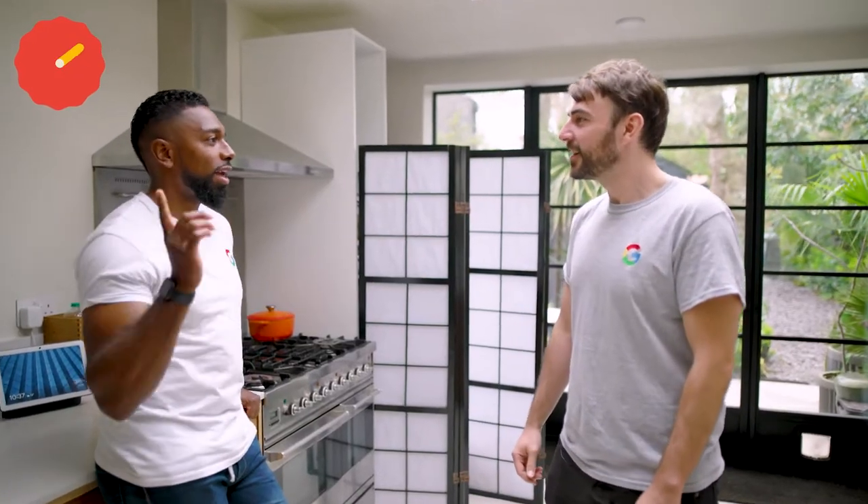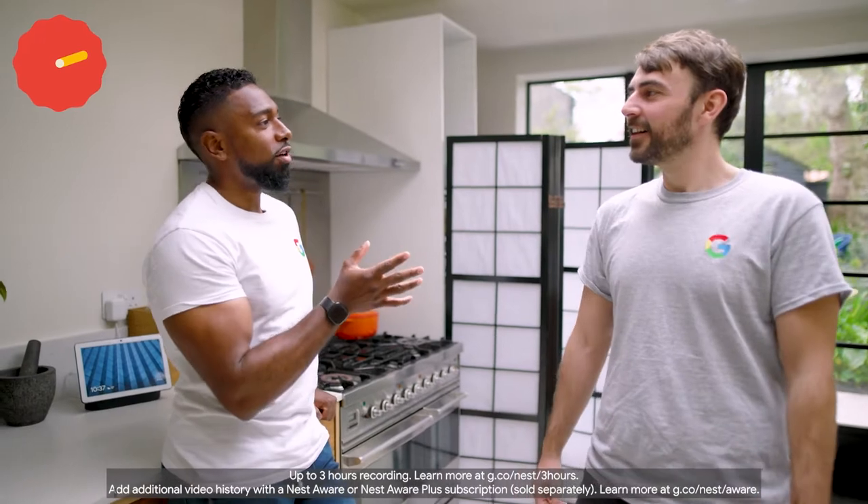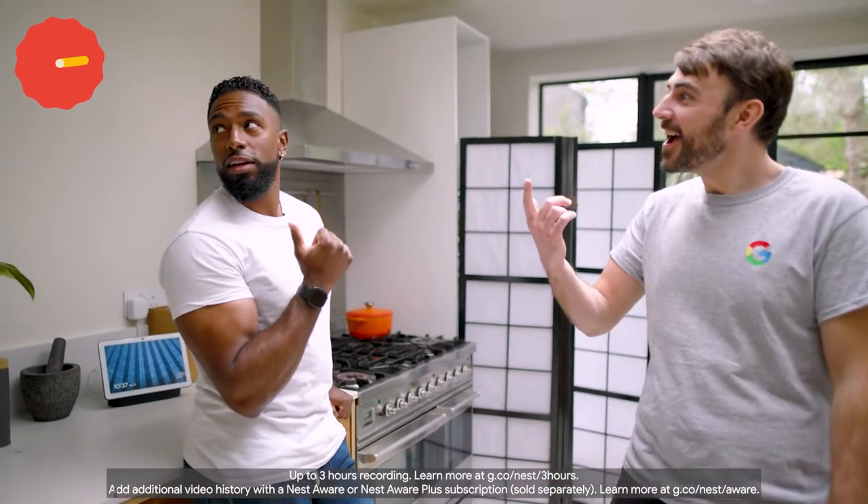Yes! Nailed it! What are you up to? Oh mate, I just did the bestest, most difficultest trick known to man. I wonder if my Nest Cam outdoor or indoor battery has picked it up in its event video history. Yeah, of course! If only we could record it and save it though, I bet it'd go viral.